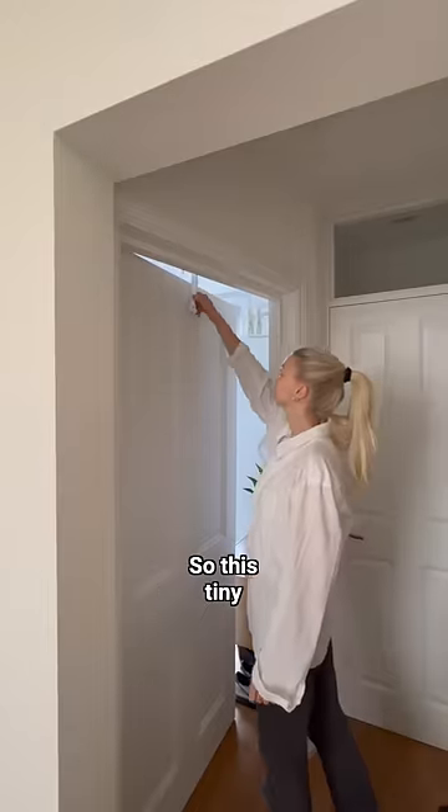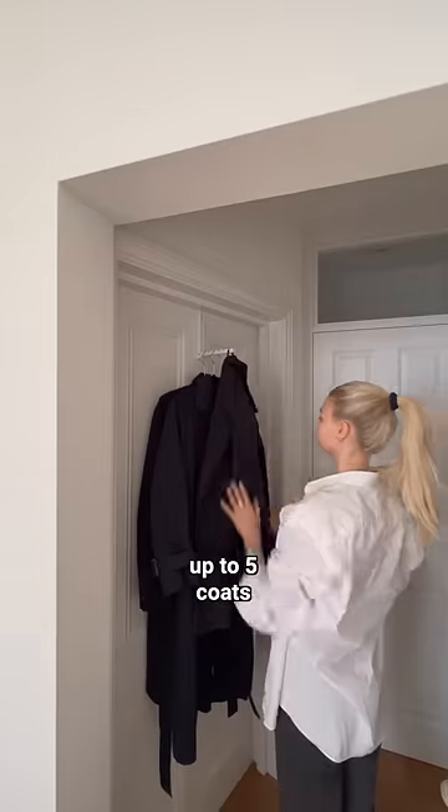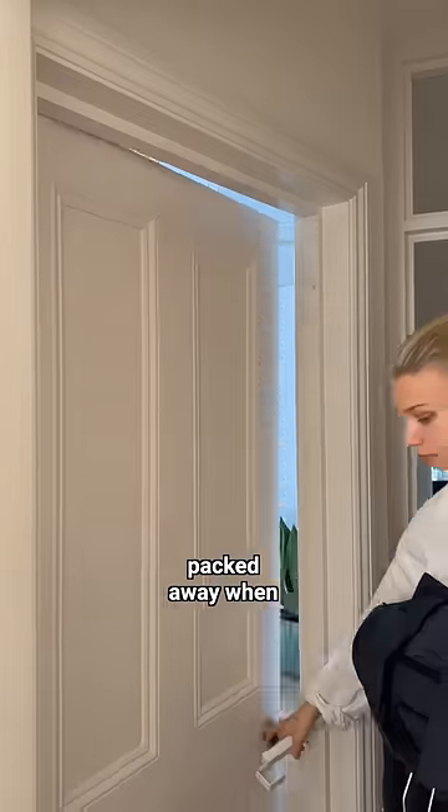But we always face an issue when we have friends over, so this tiny over-the-door hanger that I found online is the perfect solution. It can carry up to five coats and be neatly packed away when our friends leave.